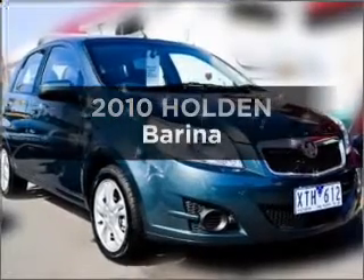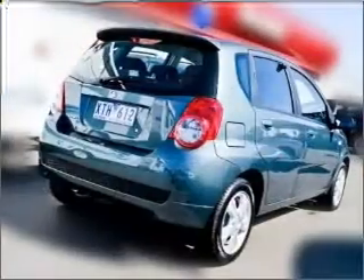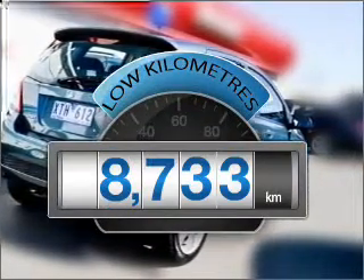Interested in a 2010 Holden Verena? This vehicle has all the features you could dream of. With low kilometres, this car will take you far and get you where you want to go.